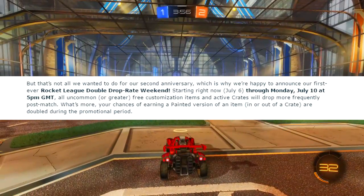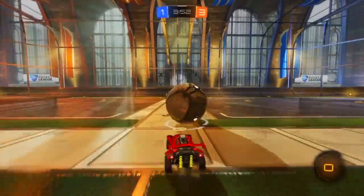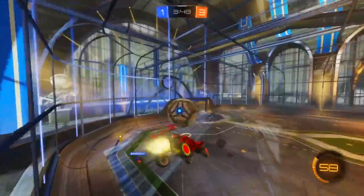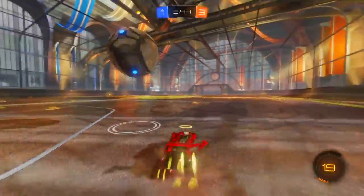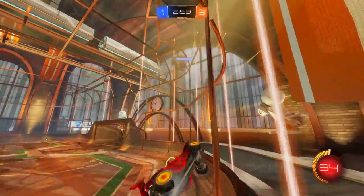That means you can get a crazy amount of painted items out of crates and out of game, which is insane honestly. So guys, just open up crates these next few days — actually the next three days, because there's only three days left of this. I'm just catching up on this, so that's kind of cool.